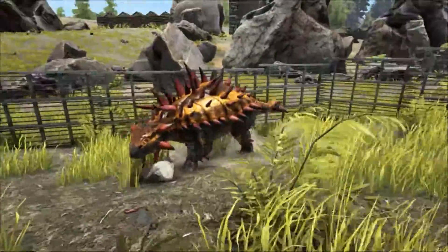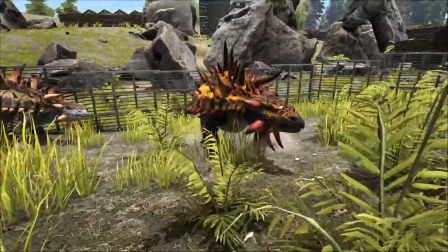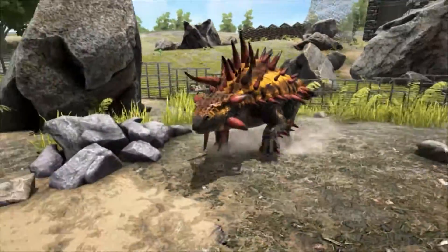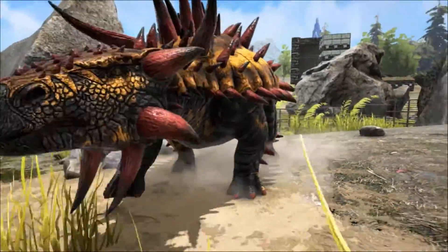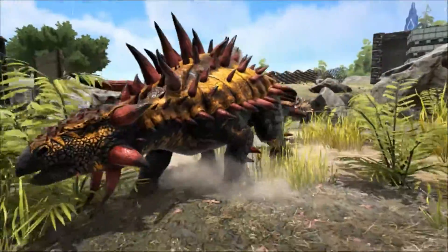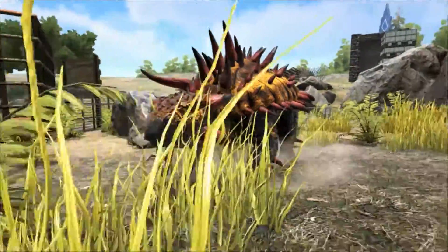It is unknown how many toes an Ankylosaurus had. Ankylosaurus was a slow-moving animal. Computer models suggest that these creatures could only move about six miles per hour, which is just slightly faster than a turtle travelling at top speed.